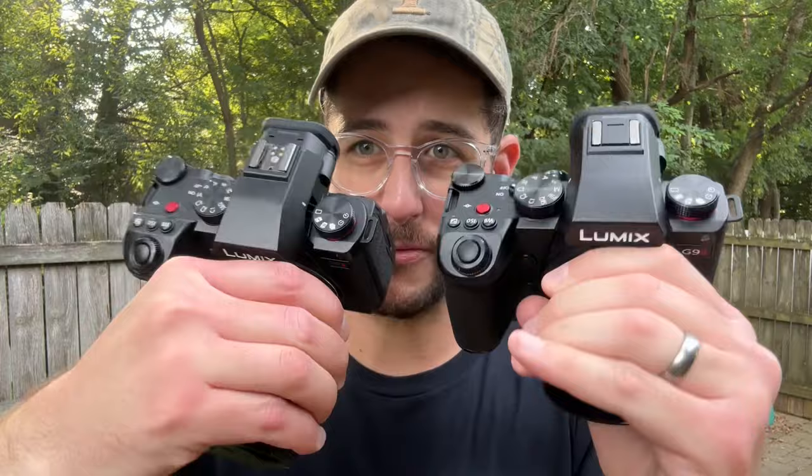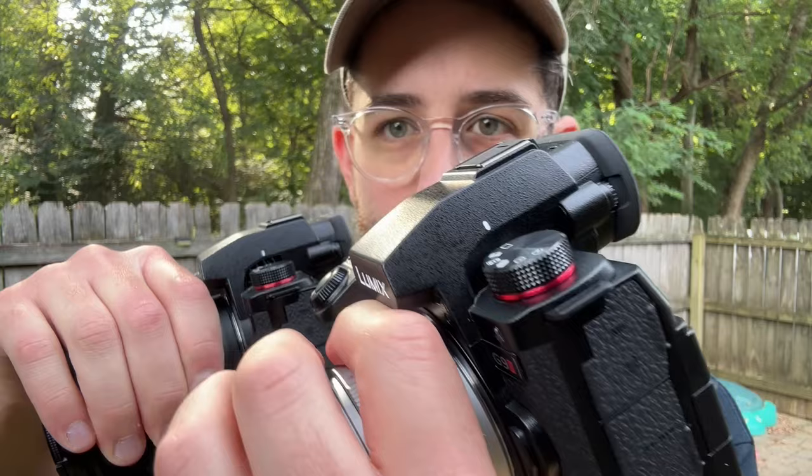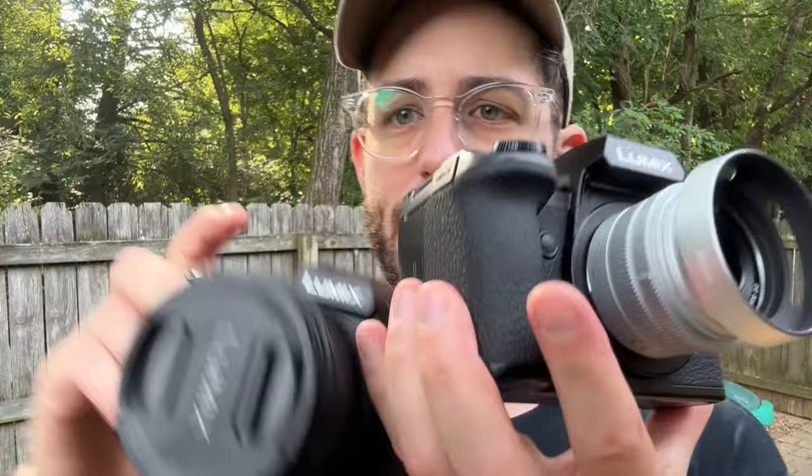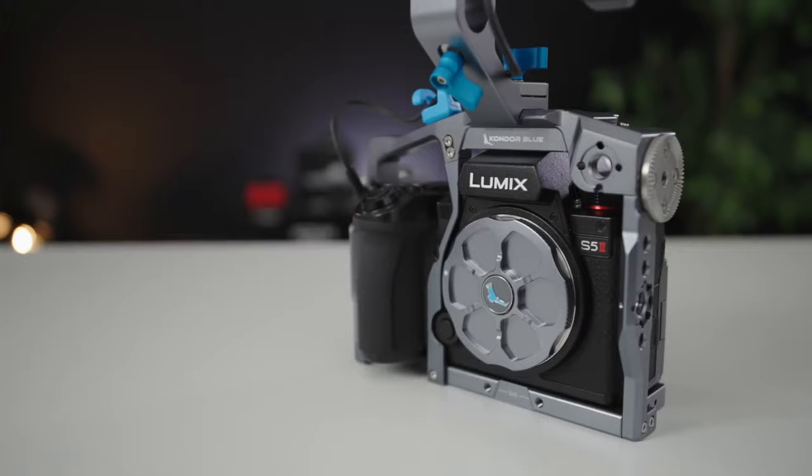This was a brilliant design move from Panasonic because obviously it would help them save money. The only body differences are that the S5 has a fan built in — they removed the fan on the G9 — and the buttons on the front are also slightly different, though there are still two buttons on each side. The mount itself is also different: this is a full frame Leica mount and this is a Micro Four Thirds mount. Because of that, Condor Blue's S5 cage won't mount on this, and they've told me they're working on a cage specifically for this camera.